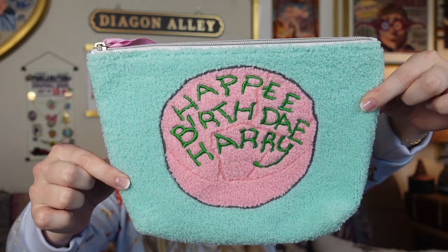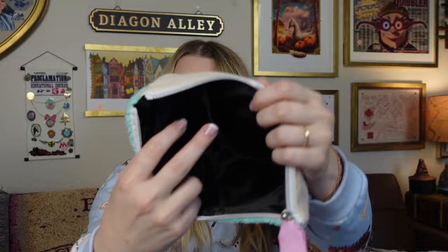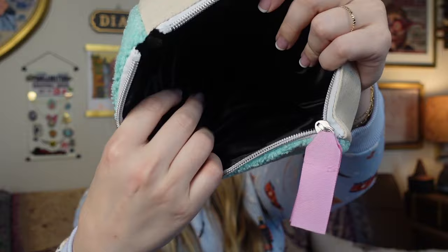First item is probably one you already saw if you watched some of my vlogs, but this was a gift from my mom. She saw it and she wanted to buy it for me when she was there because it was my birthday during the trip. So here is the Happy Birthday Harry little makeup cosmetic bag — or you could put like any kind of thing, toiletries. The inside has a pocket which is really nice, with a nice lining so it should be easy to wipe clean. It has like this terry cloth kind of material on the outside. It's just extra special because my mom got it for me.